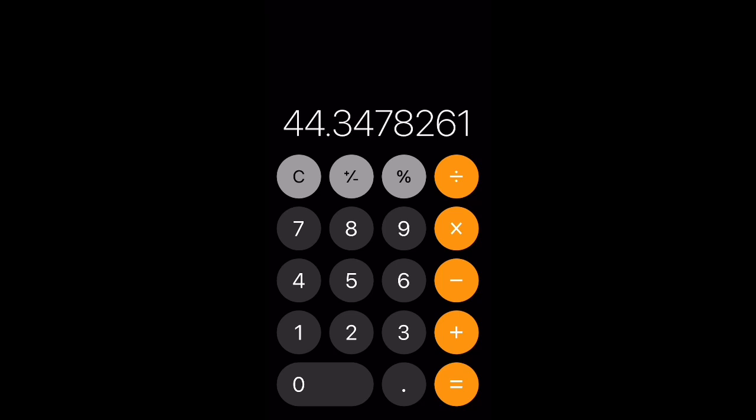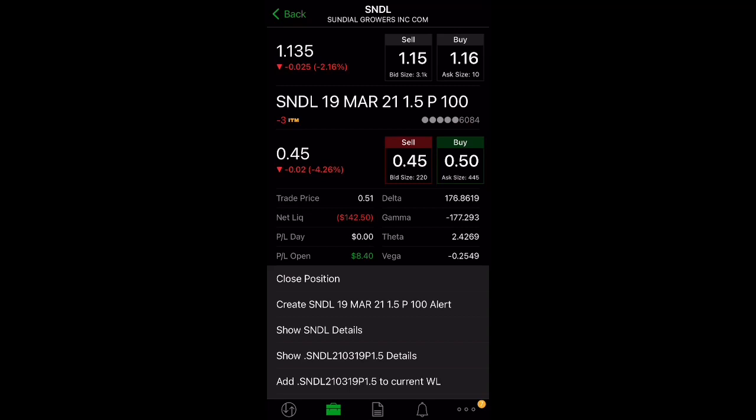That's the beauty of selling cash-secured puts — we actually get that money upfront, right into our accounts, and we can do anything we want with it. A lot of people aren't aware that you collect that premium immediately. With that $51, you could even buy shares of Sundial at the current price.